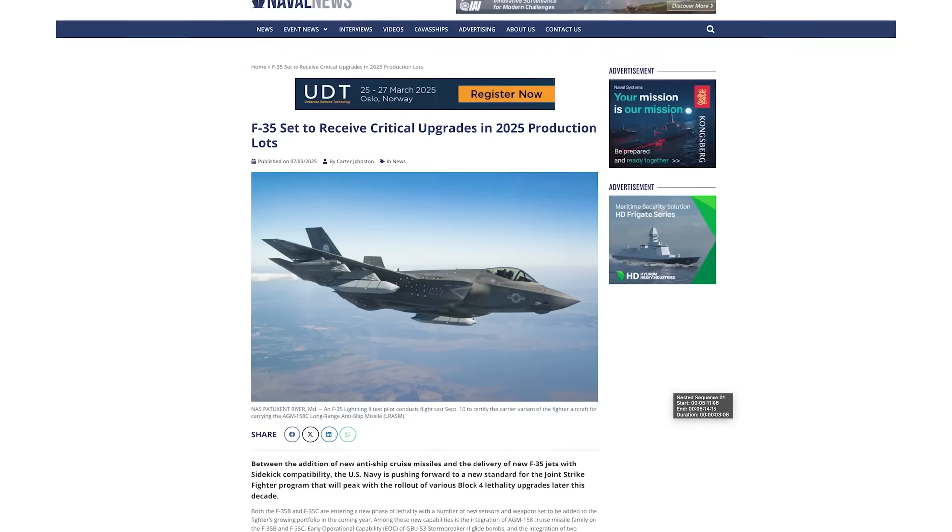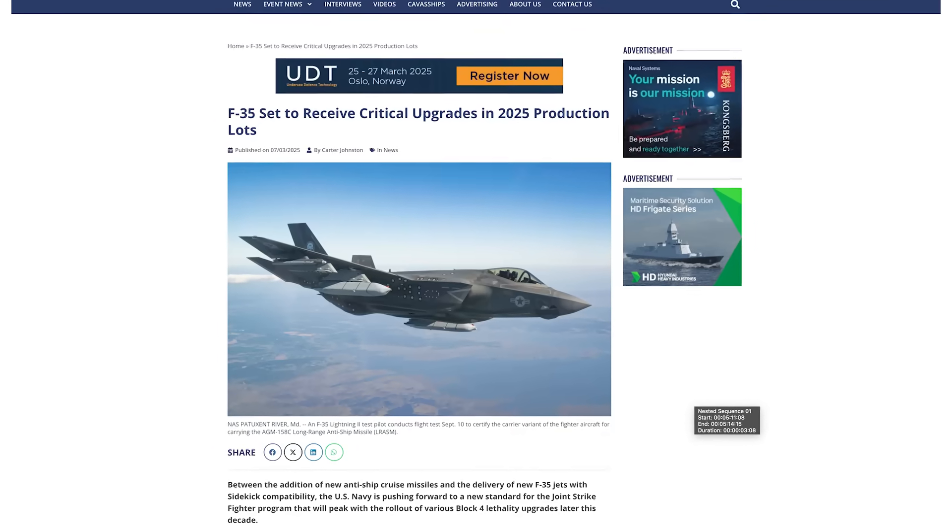The first major upgrade program is Block 4, which is expected to be rolled out over the late 2020s to the early 2030s. This upgrade will allow the F-35 to use a wider range of armaments, as well as improving sensors and avionics hardware. Perhaps the most exciting element is a new engine system, which will make the F-35 faster and give it a longer range via improved fuel efficiency. Other improvements in development include the Sidekick — a weapons rack that allows the F-35 to carry an additional two missiles internally, enabling up to six missiles in full stealth mode.